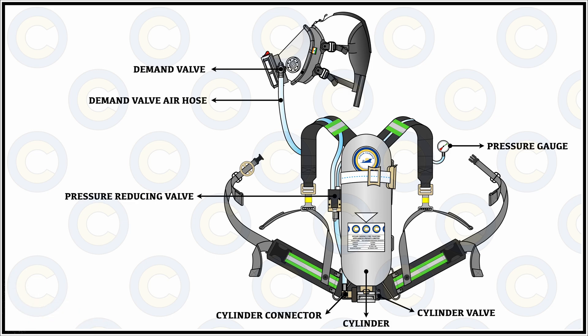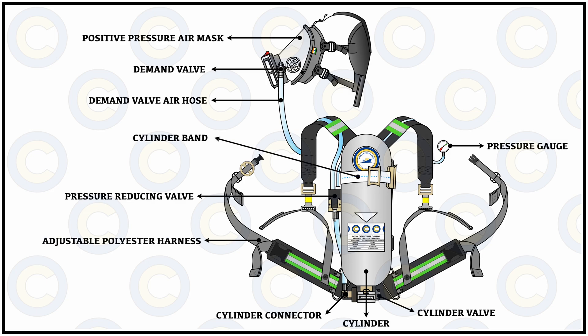The demand valve is responsible for supplying the breathable air under the demand position, and from there we have the positive pressure air mask. This becomes the entire breathing assembly, but we also need a securing assembly to secure this network onto the body of the personnel. For that we have the adjustable harness which wraps around your shoulders and waist, tucking in with the help of clasps, and we can adjust the tightness by pulling the straps to make sure the SCBA is securely fastened to your body.